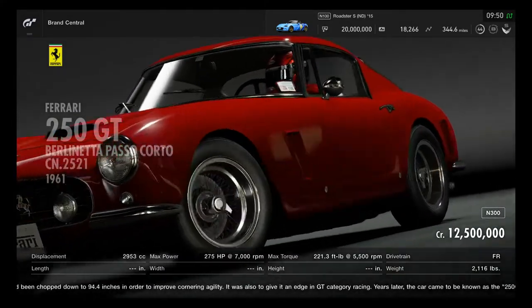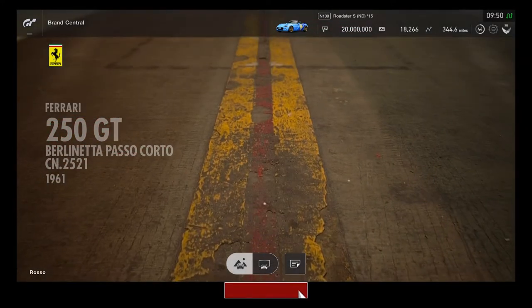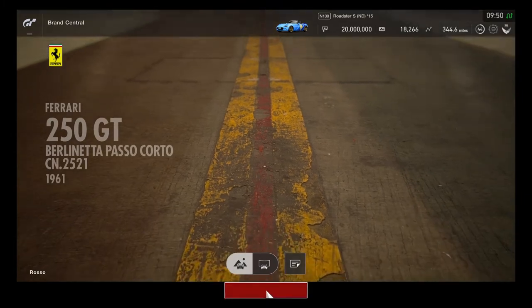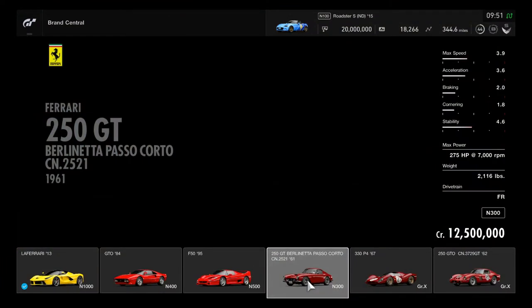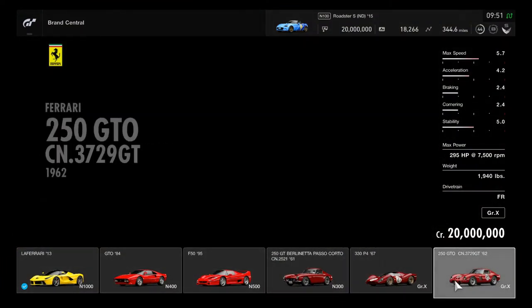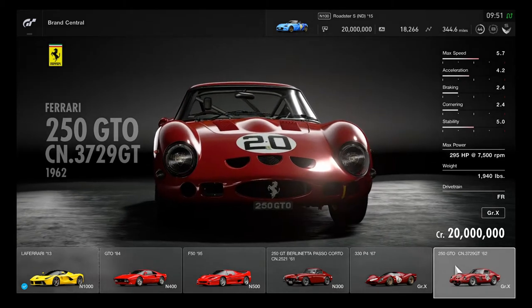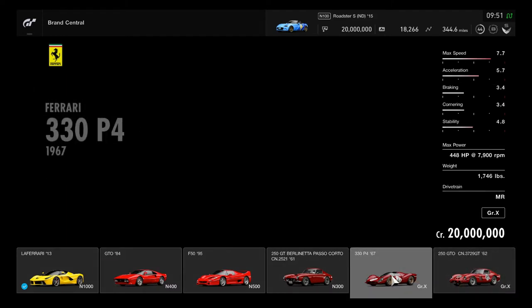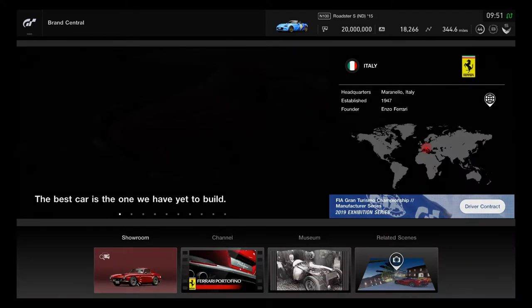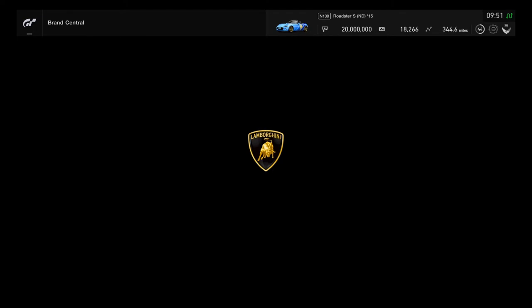Only one color is available for the Ferrari — Rosso. It's a single red color, similar to the 330 P4 and the 250 GTO. This makes it one of the three most expensive cars in the Ferrari section — quite rare and pricey to obtain.